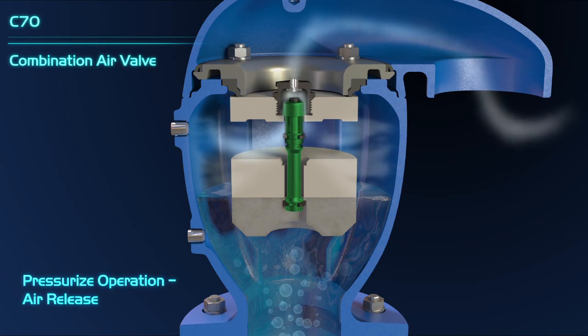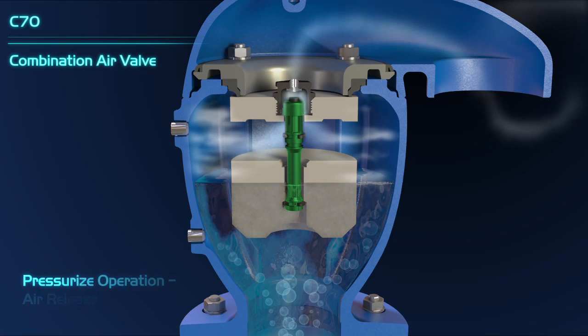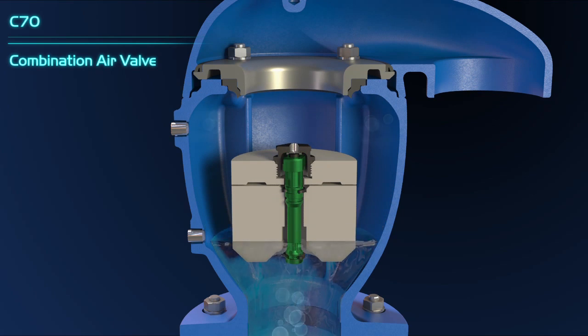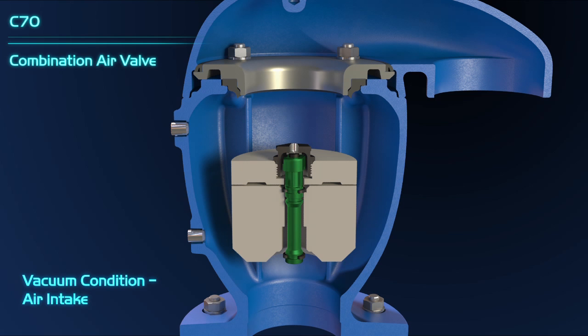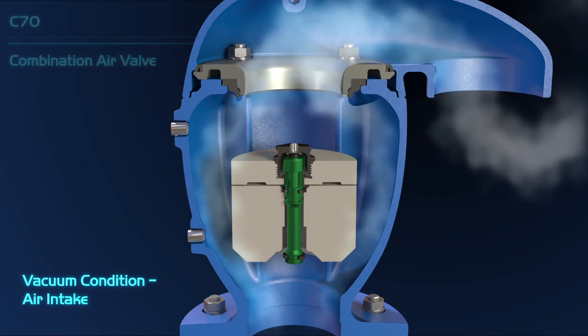During pipeline operation, the valve releases accumulated air whenever needed. In cases of sudden pressure drop in the pipeline, as a result of pipeline draining or pipe burst, the float assembly immediately drops down, enabling high flow of external air to rapidly enter the pipeline.